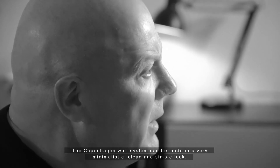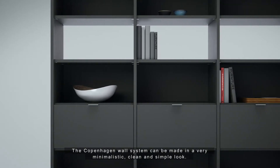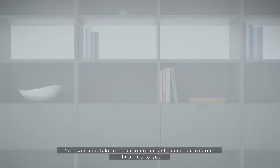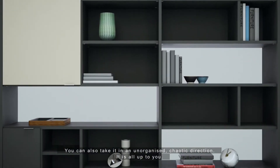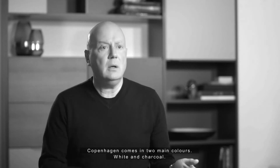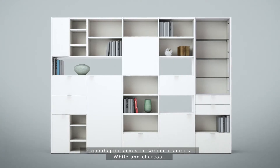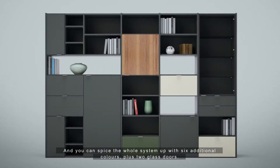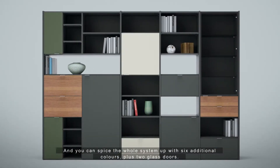The Copenhagen wall system can be made in a very minimalistic, clean and simple look. You can also take it in an organized chaotic direction — it is all up to you. Copenhagen comes in two main colors, white and charcoal, and you can spice the whole system up with six additional colors plus two glass doors.